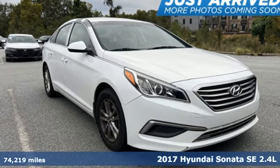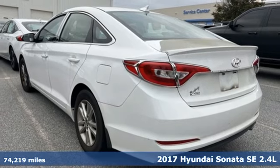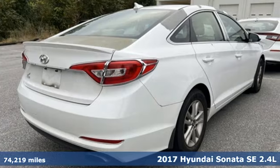Here's a 2017 Hyundai Sonata. Challenging convention to find a better way, it's the Hyundai way. Plus, it offers an exciting list of features.